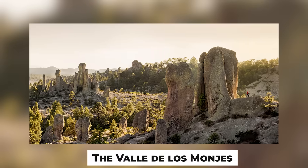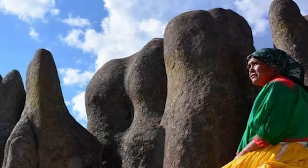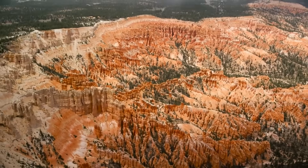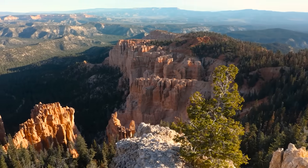The Valle de los Monjes, in particular, is named for its rock formations that resemble monks in solemn prayer. Visitors can explore these surreal landscapes on foot or horseback, marvelling at the shapes that ignite the imagination.